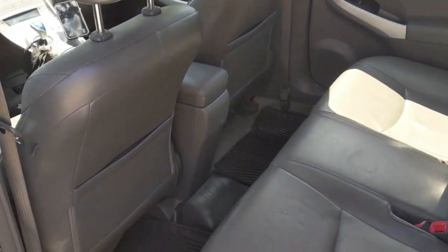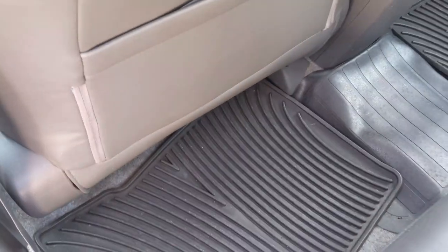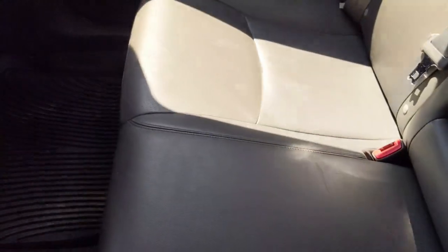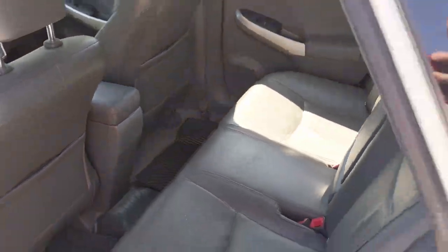All right, nothing too special about the back seats. I mean, it's a typical back seat. I've got rubber mats back here — that really helps. It's dirty, I'm sorry. Got the little fold-down with the two cup holders. Really nothing fancy in the back. Let's check out the trunk.